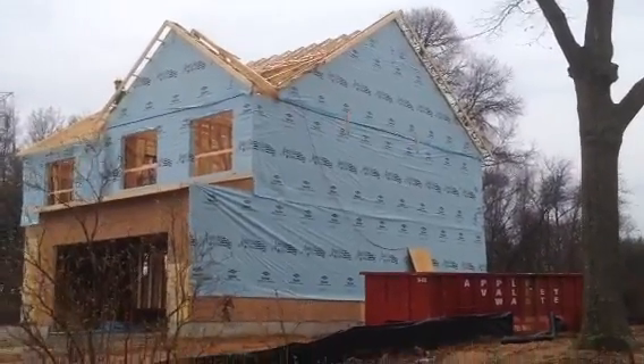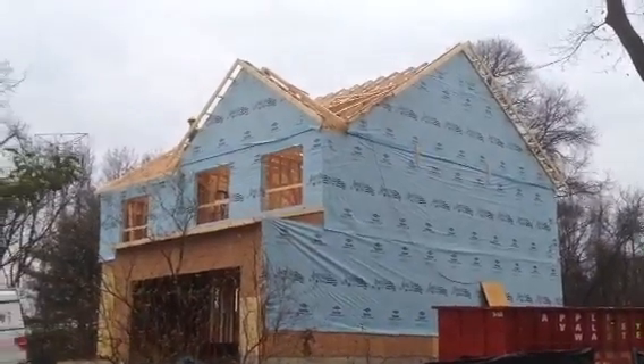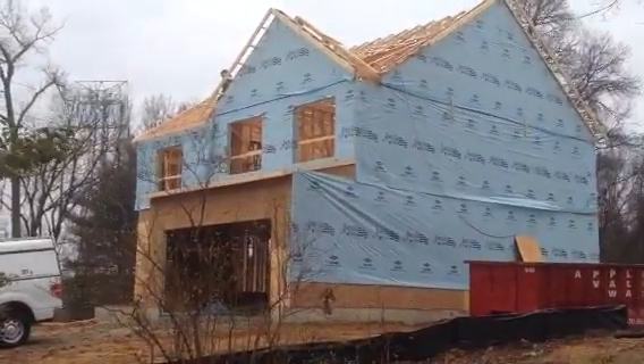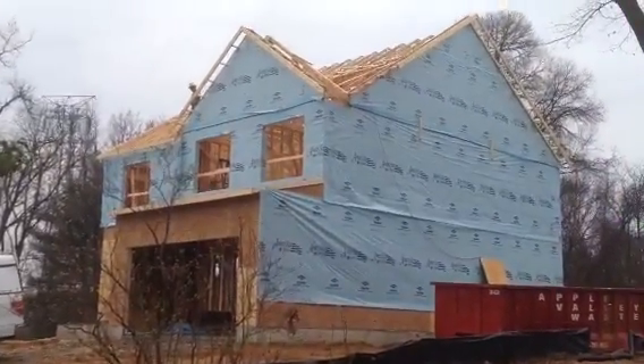Things are moving right along, progress is excellent, a beautiful house sitting on top of the hill here. That's your construction update for Friday April the 3rd at Constant Avenue.